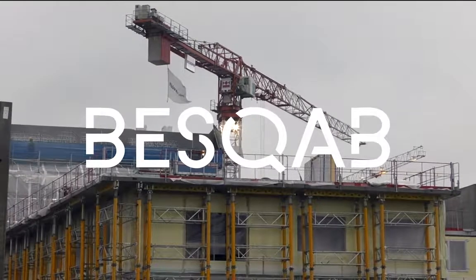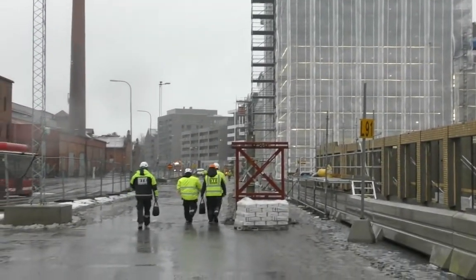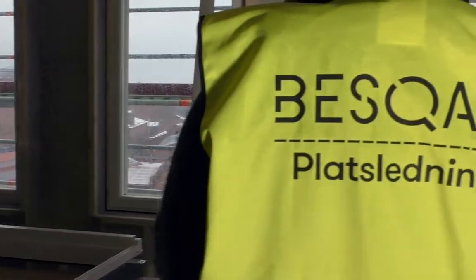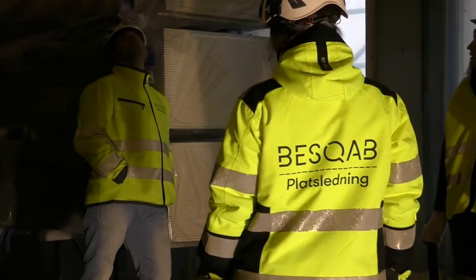Beskab, a construction firm operating in the Stockholm area, has a strong focus on making sustainable housing. Most people do not know that, and in order for them to stand out, Beskab needs to show that their housing solution makes living sustainably easier than ever before.